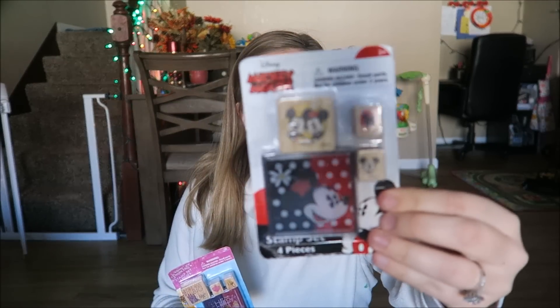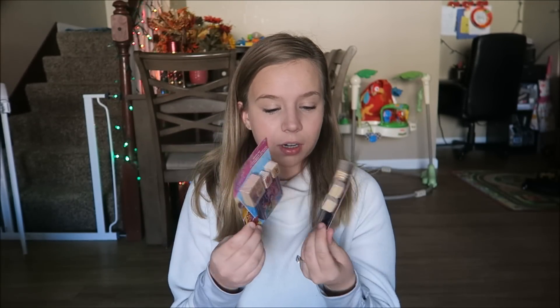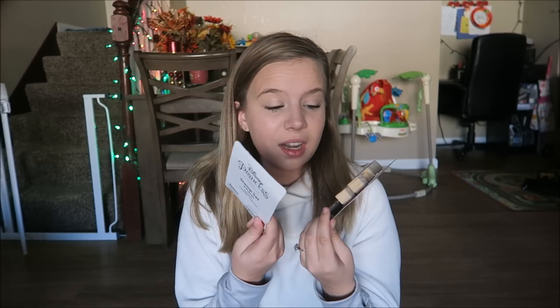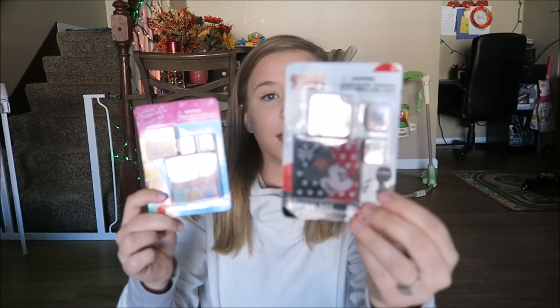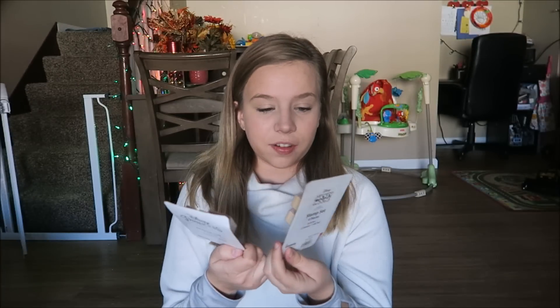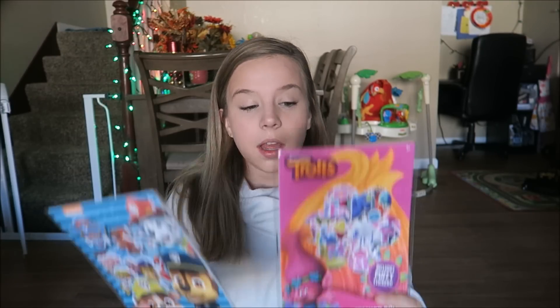The next thing that we got are these stamp sets — we got a Mickey and Minnie Mouse one and a Disney Princess one. I don't think my kids have ever done stamps before. I'm sure Maya has at preschool, but Noah hasn't. They're going to have a ton of fun with these. They were only a dollar at the Target dollar spot — they had a bunch of different kinds. I remember loving stamps as a child.